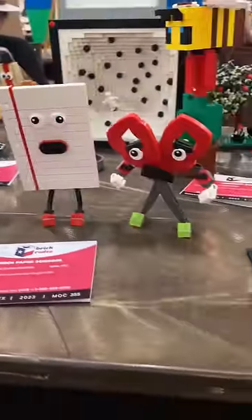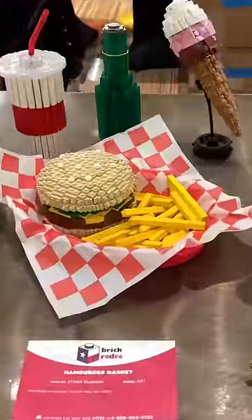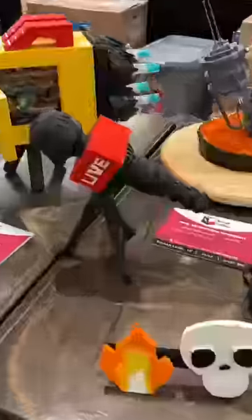Then, we have LEGO rock paper scissors. I got this LEGO snowman with a cowboy hat. We have my hamburger basket with a drink and ice cream cone. We got my camera spaceship with my microphone.